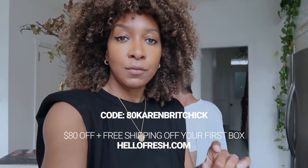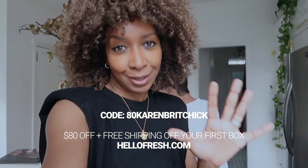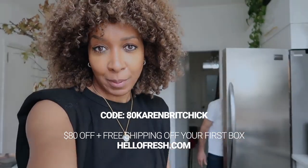And as always, I have a code for you and it's a really good one. Go to hellofresh.com and use my code ATKARENBRICHIK — I'll leave it on the screen. That gives you $80 off your first five boxes of HelloFresh, and that includes free shipping on your first box.